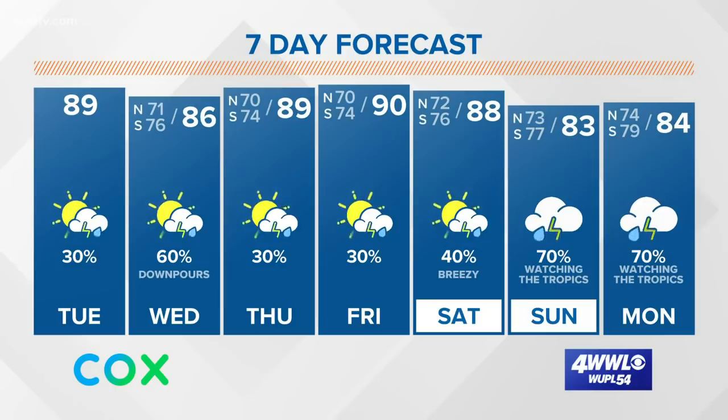And then the end of the weekend is when we'll really have to watch for potential impacts, perhaps from Tropical Storm Cristobal.